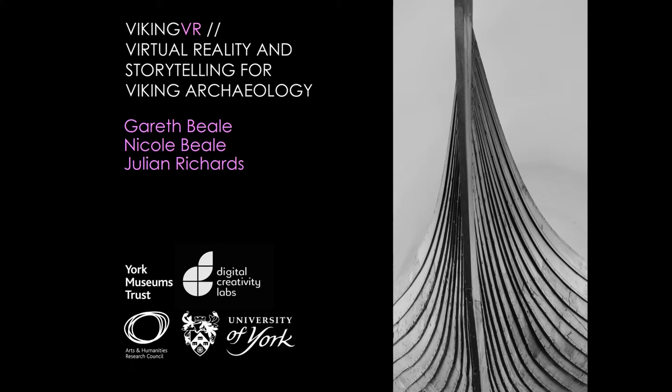The presentation we're giving today is about a project called Viking VR, which we did with York Museums Trust and, at a distance, the British Museum as well. This is part of a bigger project at the University of York exploring the use of immersive technologies in a cultural heritage setting.